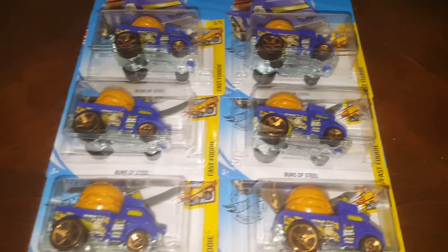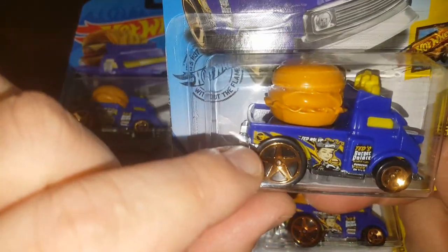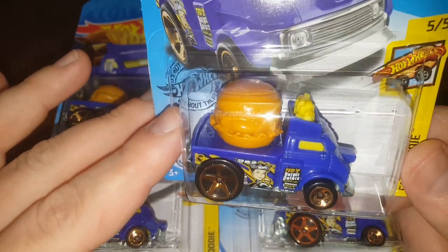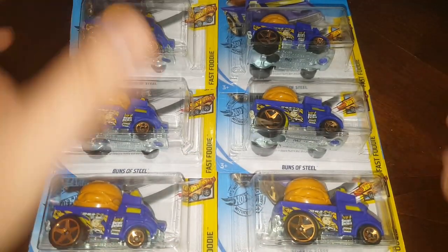They're Buns of Steels, but they are treasure hunts. And why did I buy six? There's your treasure hunt mark right there. So I could trade them for treasure hunts I don't have. If you don't have one of these and you have any other treasure hunts you'd like to trade for, hit me up — my email's in the description.